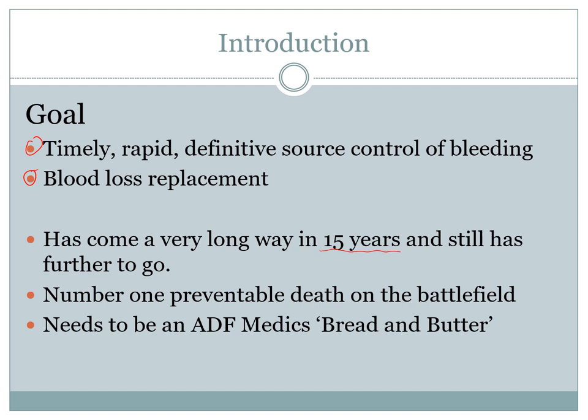This is an ADF medic's bread and butter. Not only is it very important for us to know, but we are also the lead instructors for everybody else in our services when it comes to hemorrhage control — to the point that in the army we have transferred hemorrhage control down to our lowest level clinician, our first aider. Every first aider is trained in QuikClot, tourniquet, compression bandages, and the management of hemorrhage, and we've done that for a deliberate reason we'll discuss when we get to management.